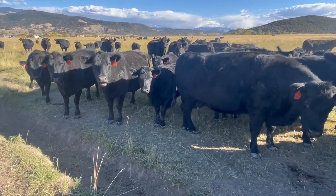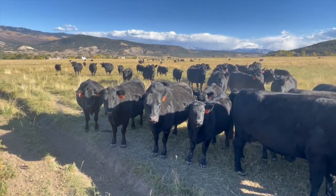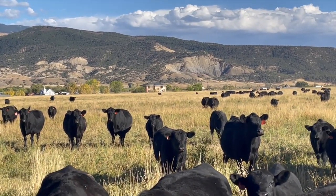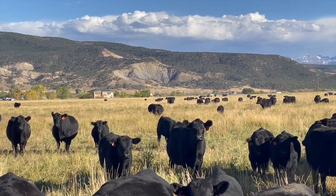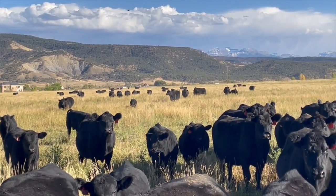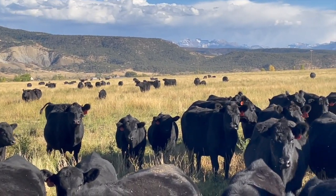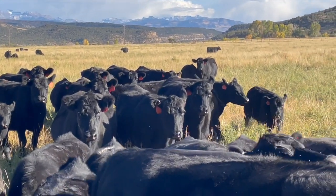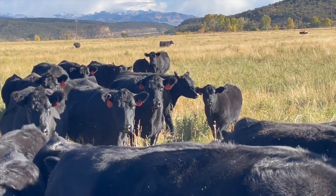The bottom line is this. Not only did PCC Genetics allow me to raise more live calves, but I also produce more pounds of beef per acre that are worth more dollars per pound. All that just by changing the type of bulls we use. If you raise your own replacement heifers, you need a moderate frame, low maintenance calving ease bull that will add these traits to your cow herd.